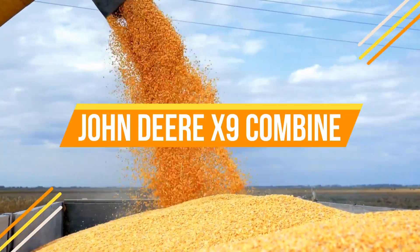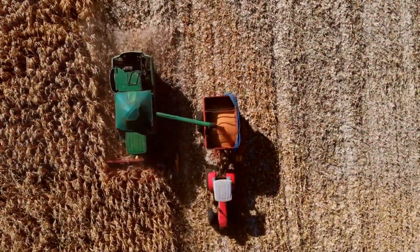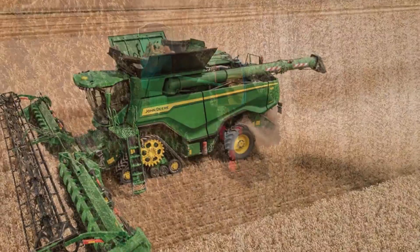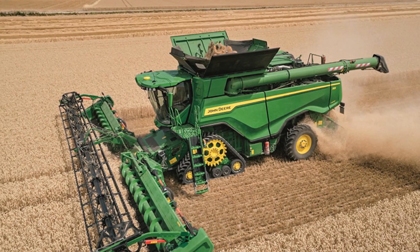The John Deere X9 Combine, a remarkable agriculture machine, showcases the significant advancements made by John Deere in the field of farming technology. This latest launch stands as a prime example of how cutting-edge innovations can revolutionize the world of agriculture.